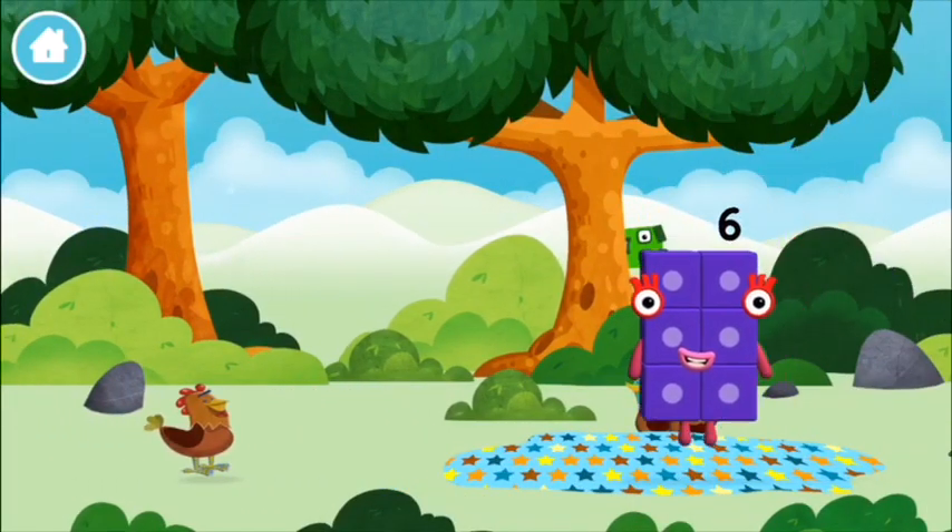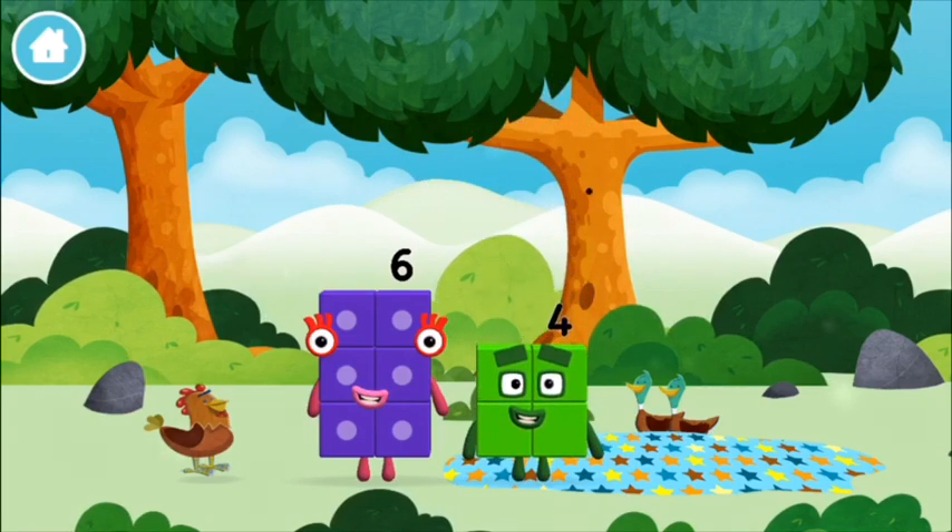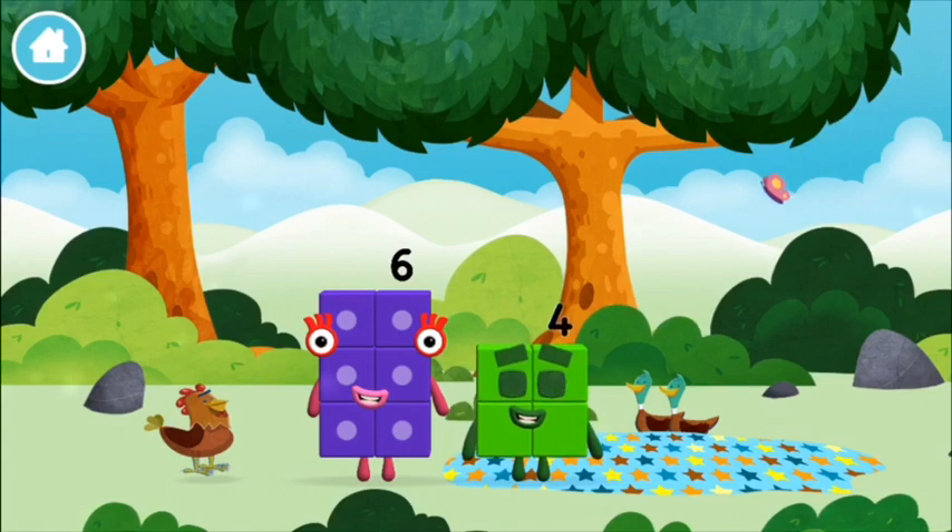Try looking to the right. You found a number block! I am four — have we met before?